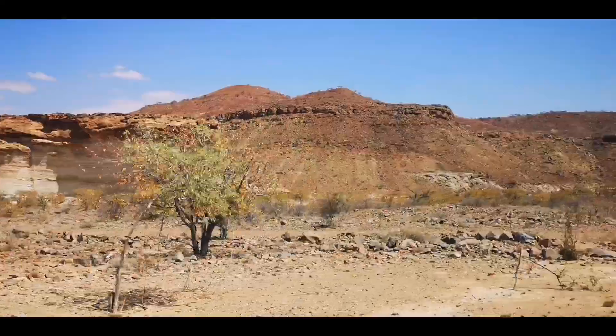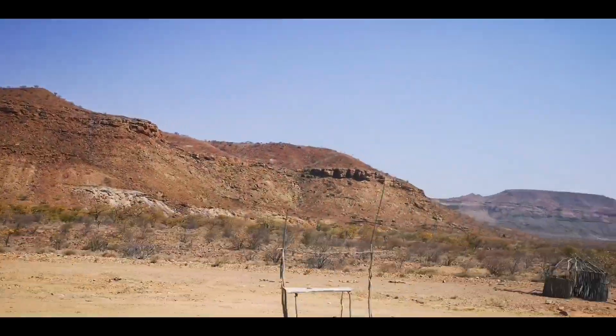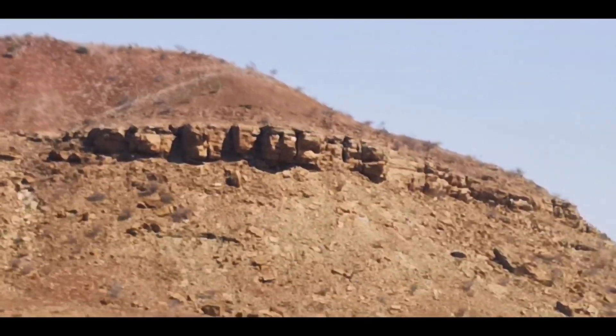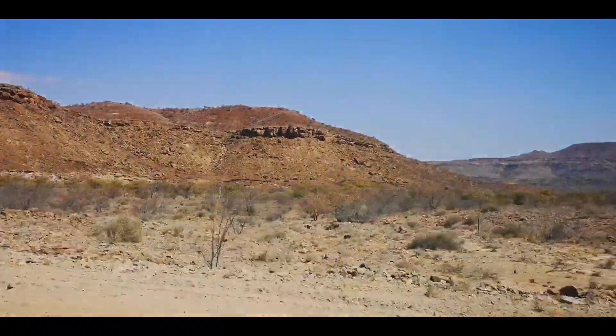These were sand dunes that became petrified — the entire sand dune turned to stone. The rock engravings are also found in that sand dune.